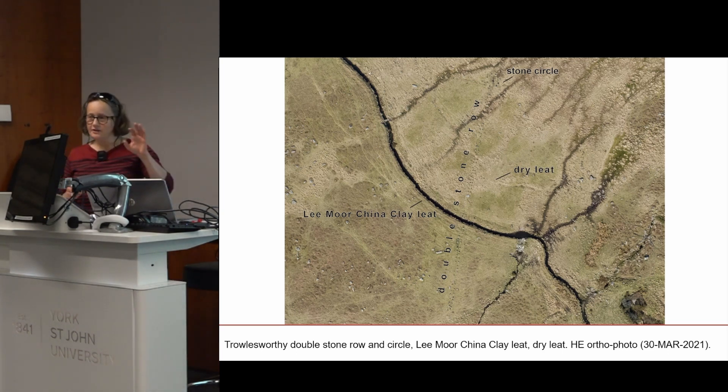This extract from the ortho mosaic shows the long Trowlesworthy double stone row and post-medieval leats — watercourses in this area. There is a stone circle at the top of the double stone row coming down the middle of the image, then one leat — the Legis China clay leat still deep and running with water — and you can just pick up the earthwork of a slightly earlier shallower dry leat. Also notable is all this water runoff running from high ground down the slope into the leat, but in some instances breaking through and running out of the leat and carrying on down the moor.